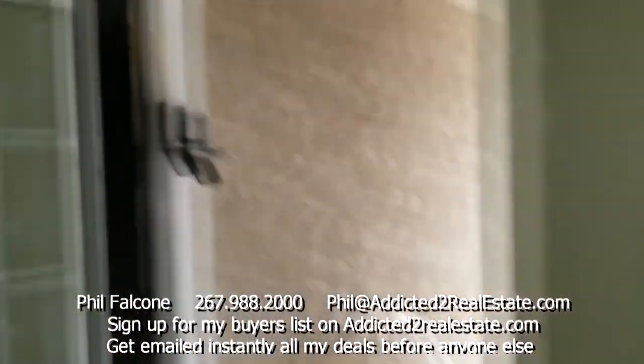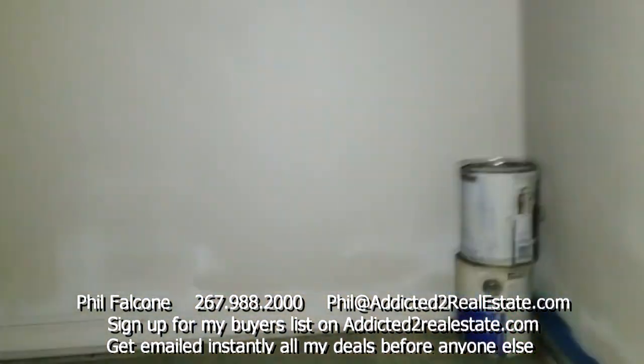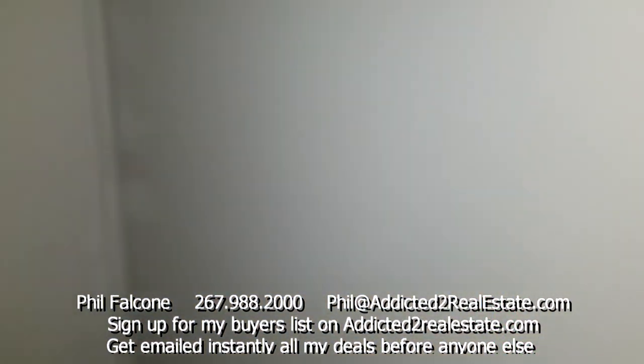Maybe the outside door could use a little paint. There's your lockbox on the right-hand side. I've got no power here, but I've got my phone on.